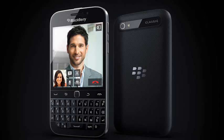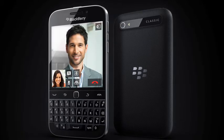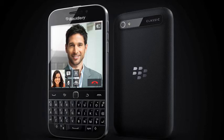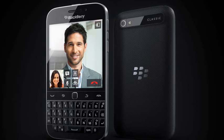Aimed at keeping existing BlackBerry fans on board, rather than trying to win back defectors to rival platforms, the Classic forms part of BlackBerry's new business plan to be smaller but more focused and to stem the huge losses of recent years.